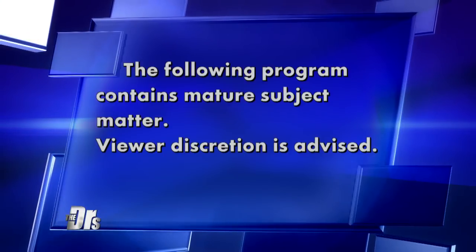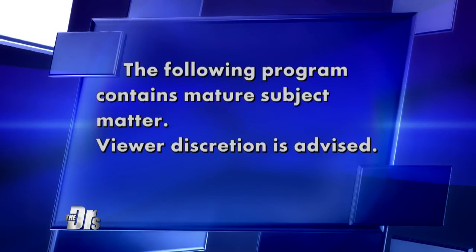The following program contains mature subject matter. Viewer discretion is advised.